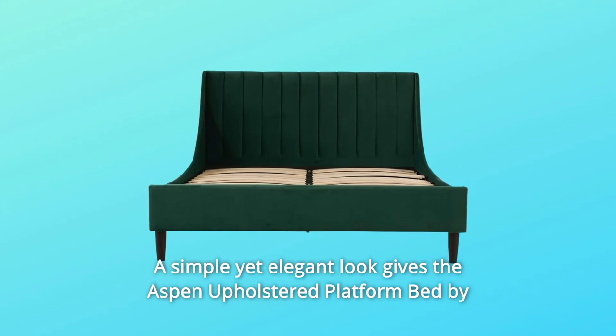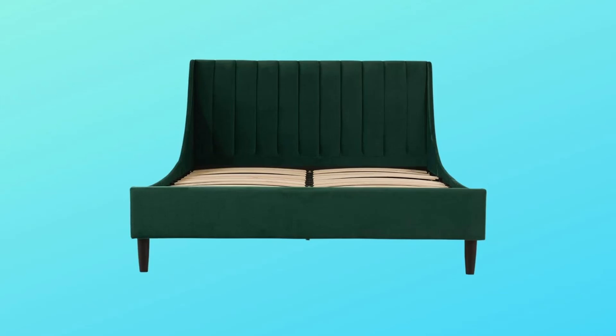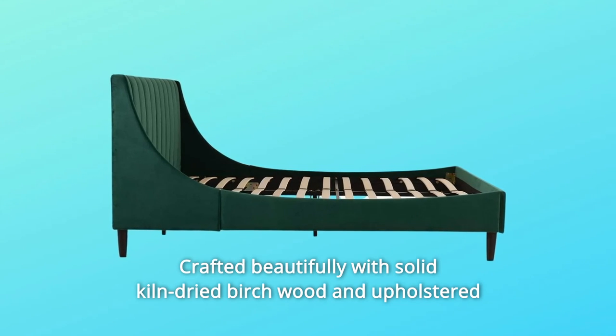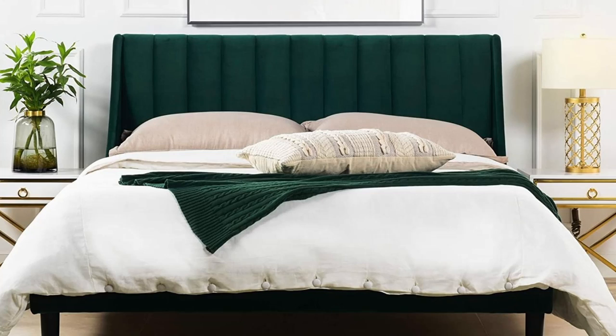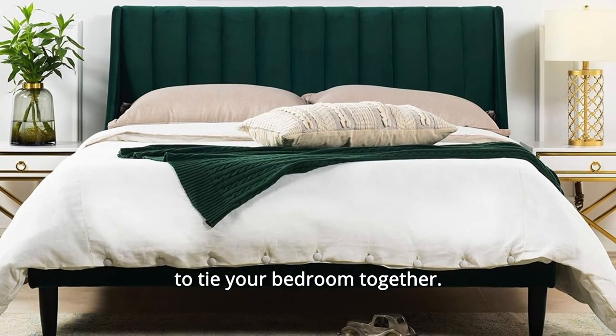A simple yet elegant look gives the Aspen Upholstered Platform Bed by Sandy Wilson Home a transitional feel. Crafted beautifully with solid kiln-dried birch wood and upholstered with high-quality velvet, this platform bed provides a breath of fresh air to your bedroom. The subtle vertical channel tufting adds the right touch to tie your bedroom together.